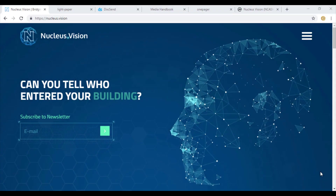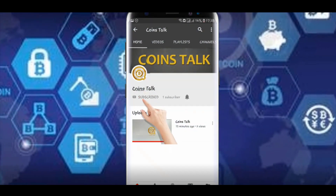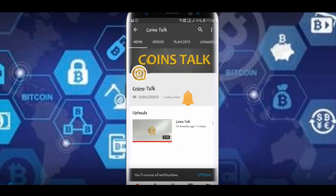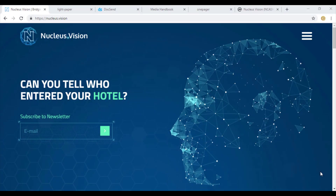Hi guys, this is Radhika Sharma and in this vlog we'll be discussing another cryptocurrency named Nucleus Vision. Nucleus Vision is an emerging cryptocurrency that was founded in 2014 at Harvard University.